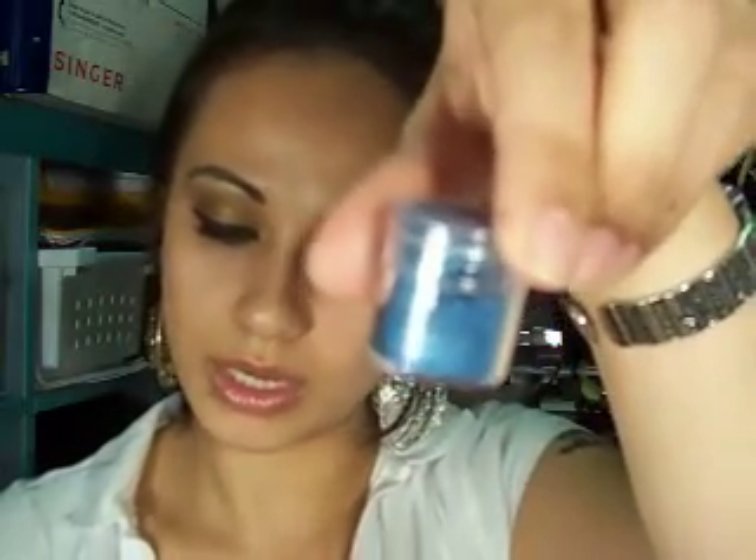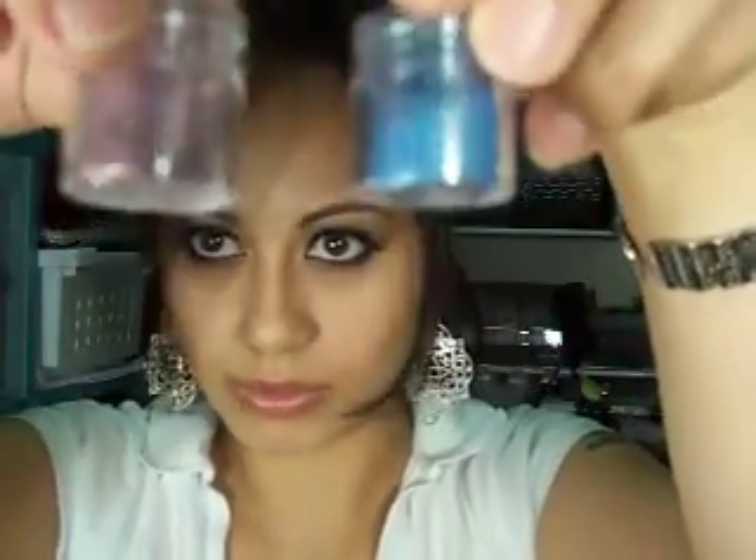I also got the Maybelline ones, in Trendy Blue and Rich Violet - it's a blue and a purple, very, very pretty. Like I said, I like to depot everything. And this is a Sophisticated Wine. It just makes it a lot easier for me.